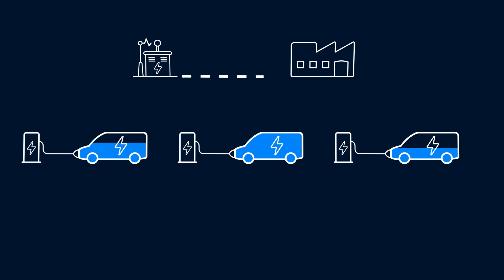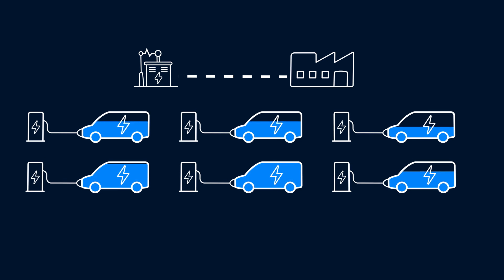Dynamic Load Management analyses the charging station's capacity and how much power each vehicle requires. All your infrastructure power needs are considered, not just EV charging.